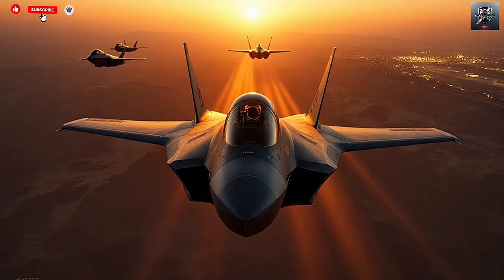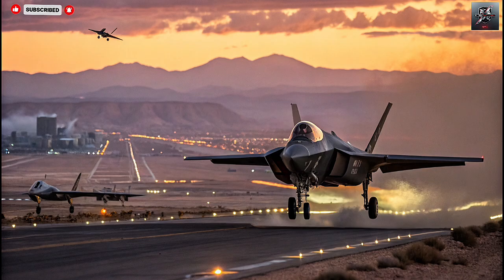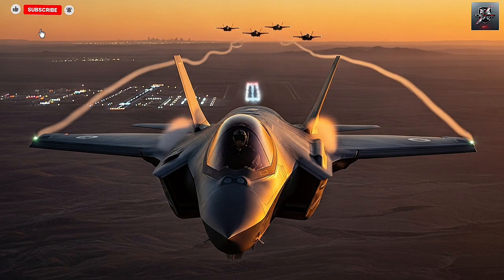Maintenance and logistics have also been customized to suit Israeli needs. Instead of relying on the US-based Autonomic Logistics Information System, Israel developed its own version tailored for local control. This gives them the ability to perform upgrades, conduct deep maintenance, and manage flight data internally, keeping sensitive information out of foreign hands. It's a critical security feature in a region where electronic espionage and cyber threats are constant.